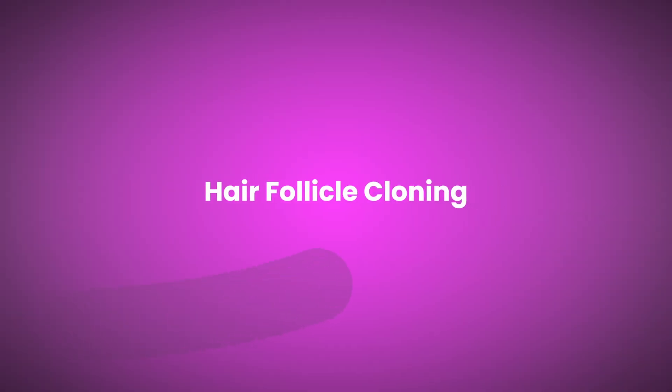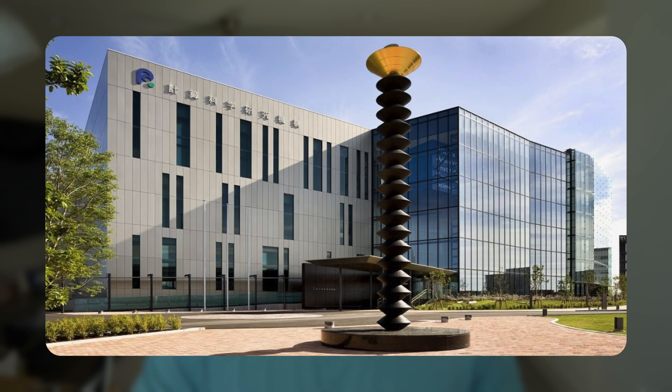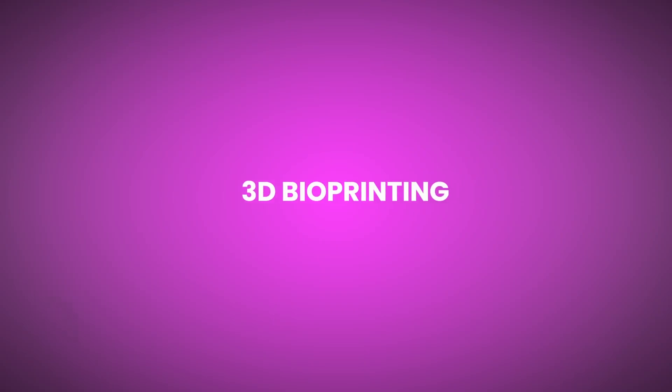Hair follicle cloning involves taking healthy hair follicles, multiplying them in a lab, and transplanting the clones, giving unlimited donor hair for transplants. The Riken Research Institute in Japan has successfully cloned hair follicles in mice and achieved natural hair growth patterns, but this hasn't even entered clinical trials yet — so 2030s is probably the earliest for human application. Additionally, scientists are literally 3D bioprinting hair follicles using patients' own cells, which could create perfectly matched follicles without rejection risk. Very early research — probably not happening until 2035 plus.